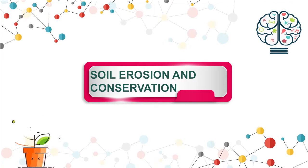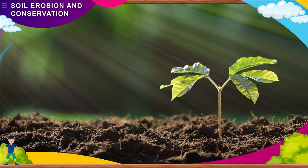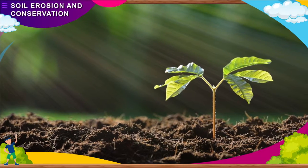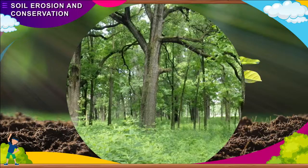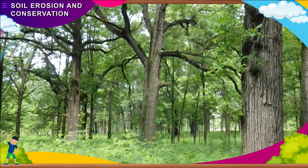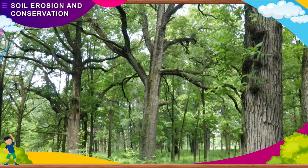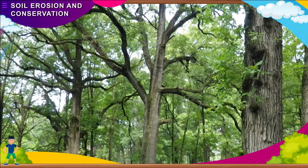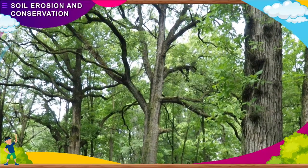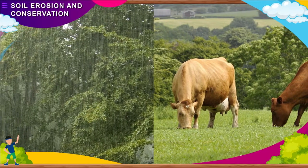Soil Erosion and Conservation. The outer soft layer of earth on which the plants grow is known as soil, and is very important for life on earth. Plants need soil to grow. Plants provide food to most animals. Plants also purify air and influence rainfall. So, soil also indirectly plays an important role in supporting animal life and influencing weather conditions.